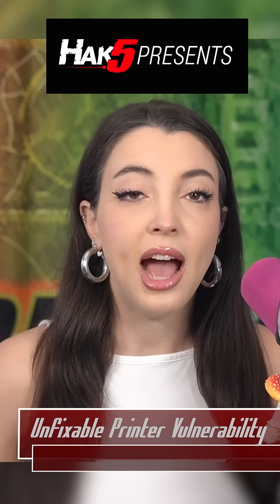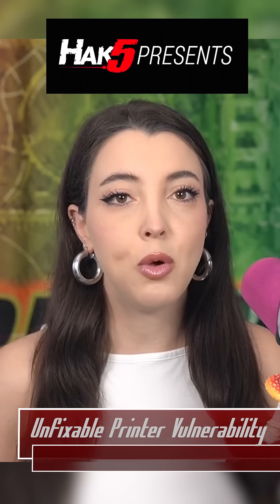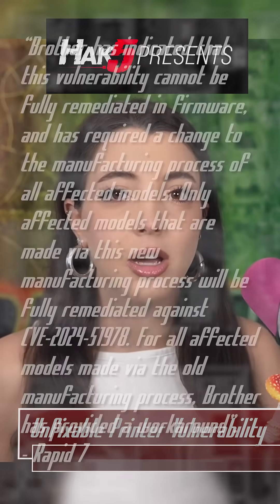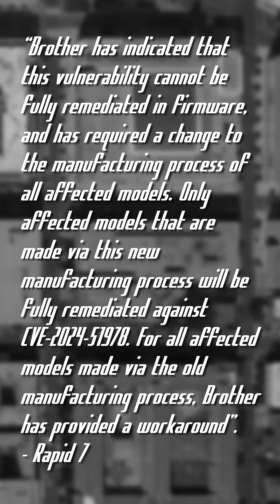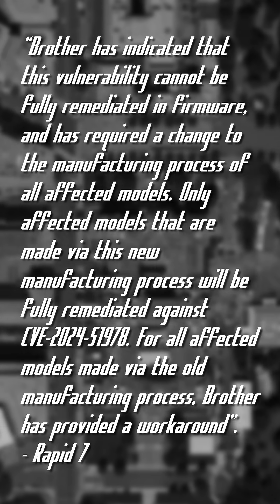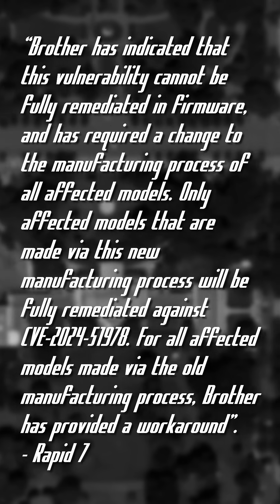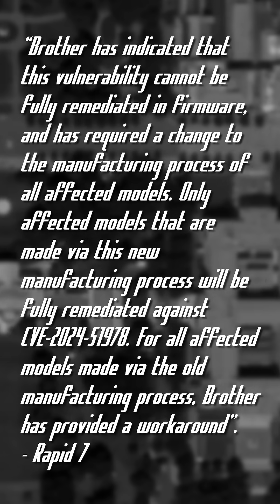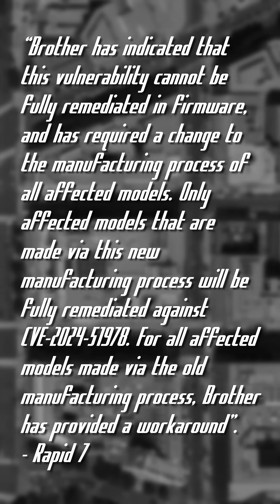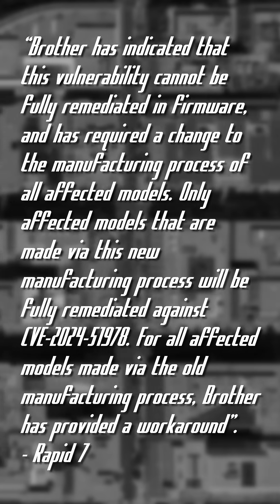Seven of the vulnerabilities found have remediations available via firmware updates for affected printers. The 9.8 CVSS CVE requires a complete change to the manufacturing process. Brother has indicated that this vulnerability cannot be fully remediated in firmware. Only affected models made via the new manufacturing process will be fully remediated against CVE-2024-51978. For all affected models made via the old manufacturing process, Brother has provided a workaround.